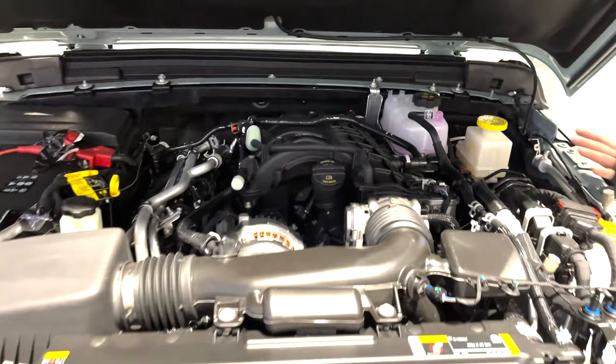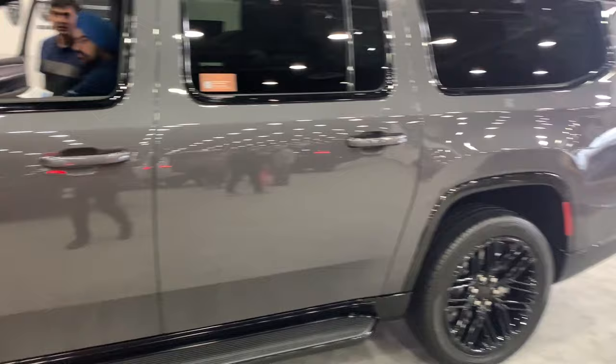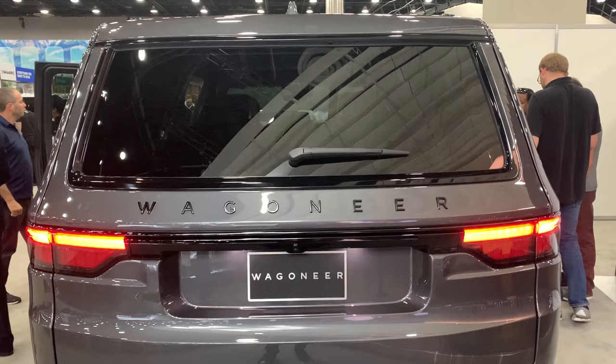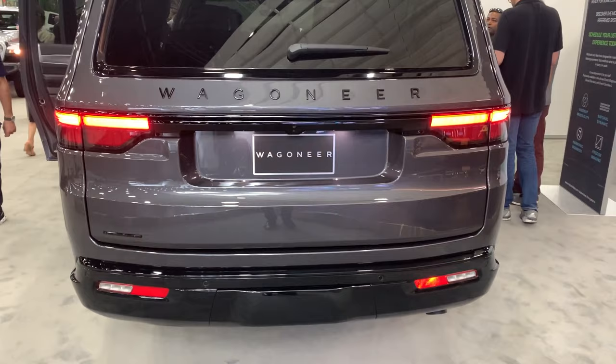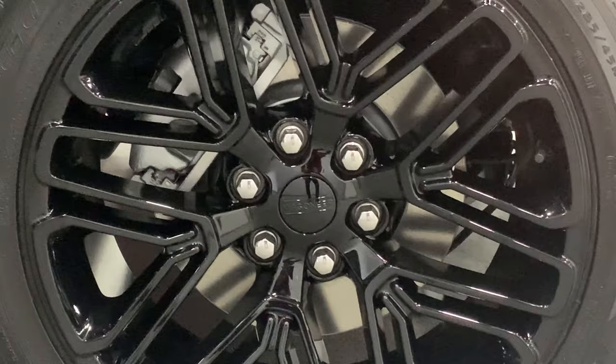Next we check out some of the newest Jeep models, the Wagoneer and Grand Wagoneers. Some footage was lost on these models, but they were either the same or very similar to the Detroit models recently shown at that auto show in October. First is the Wagoneer L. The Wagoneer L takes the already sizable Wagoneer platform and adds 7 inches to the wheelbase, up to 130 inches, and 5 inches in rear body length for a total of 226.7 inches — that's 1 foot longer than a regular Wagoneer.